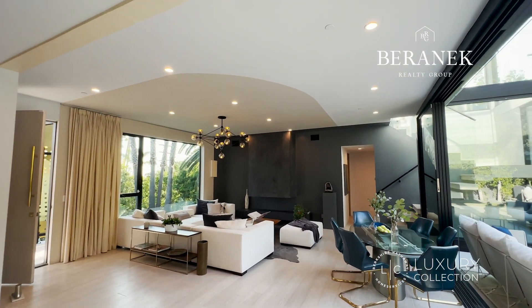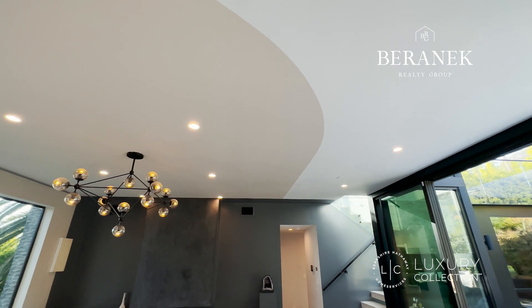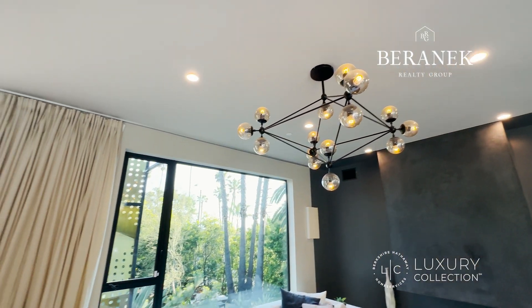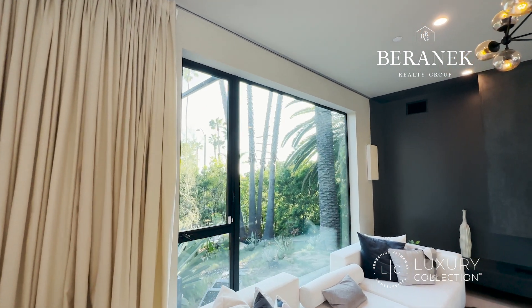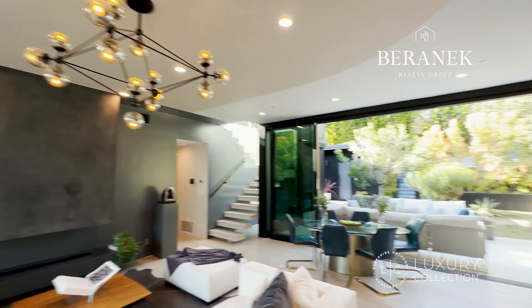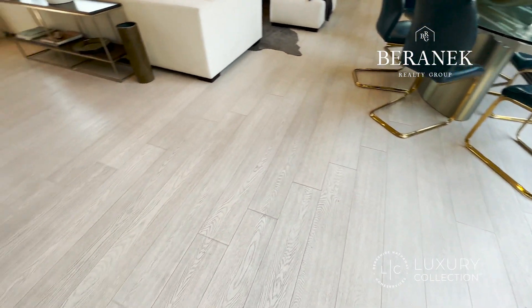Very high ceilings — there are details everywhere, even the ceiling has an extra level. It's incredible — look at this chandelier. Every single room has floor-to-ceiling windows, lots of sunlight, and oak wood floors throughout.